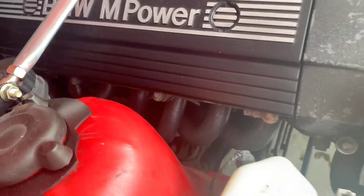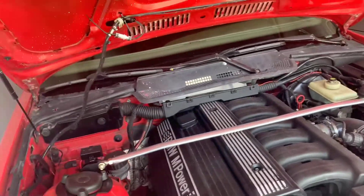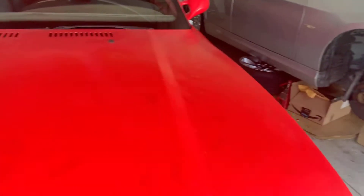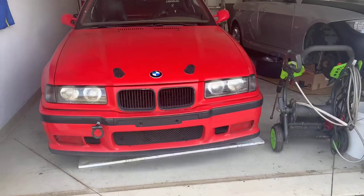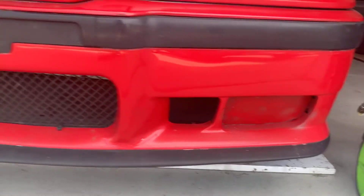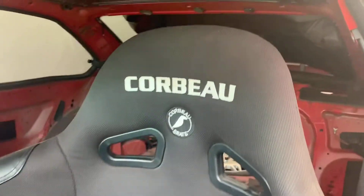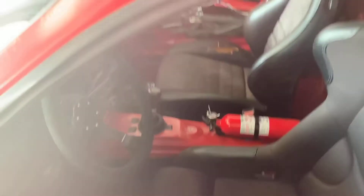Don't mind the E90 back there — it's just getting its brakes worked on. As you can see all the way back, there are a bunch of little rock chips over the hood from track time. The car looks pretty decent overall for a '95 model E36. I'm sure it's seen better days, but for being a 25-year-old vehicle, I think it's in decent shape.